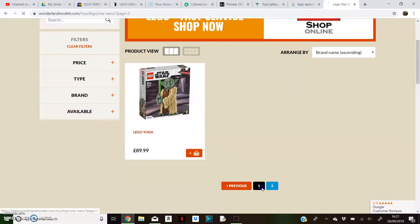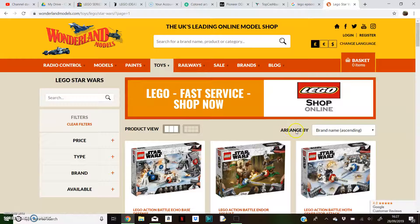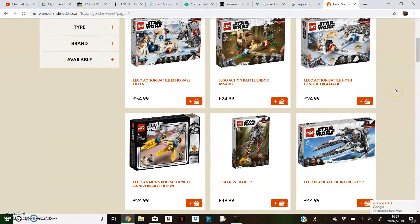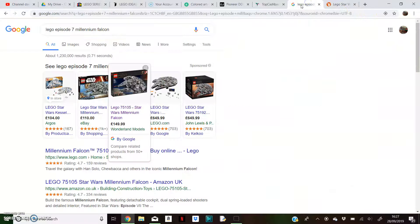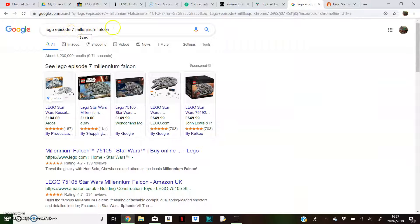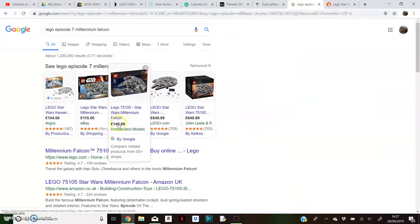So this is really cool, we finally got the prices. I just randomly came across this searching for them on the internet. All I literally searched was Lego Episode 7, Millennium Falcon, and then it came up here, which is really cool.